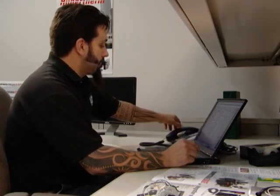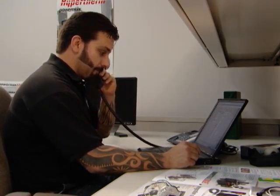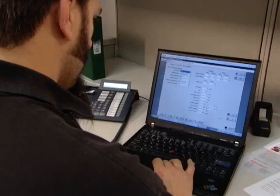But how much can they really fix online? Our experience shows that many problems — about half or more — can be resolved remotely. And if a site visit is necessary, it generally goes faster because the issue has already been identified with remote help.